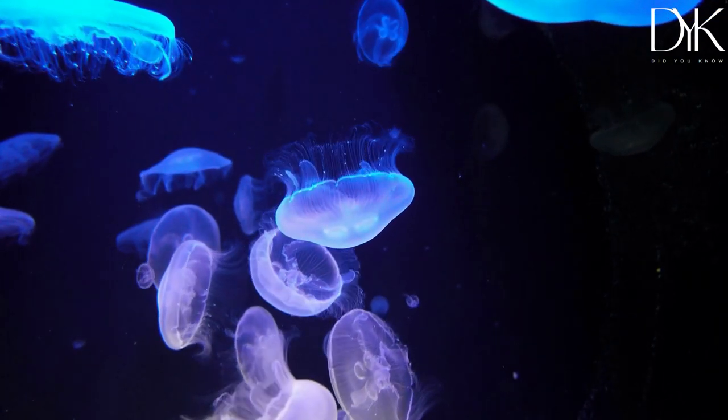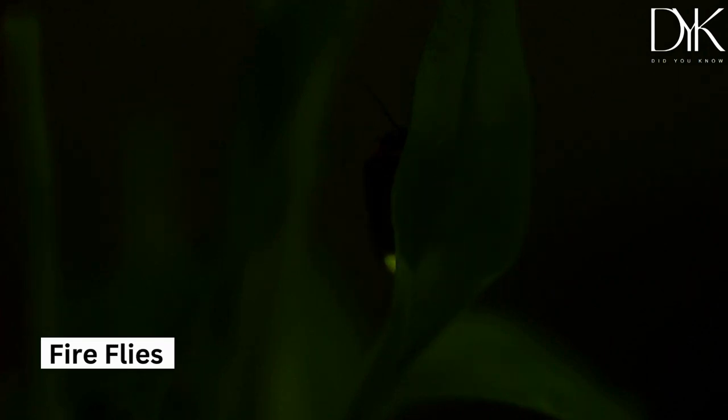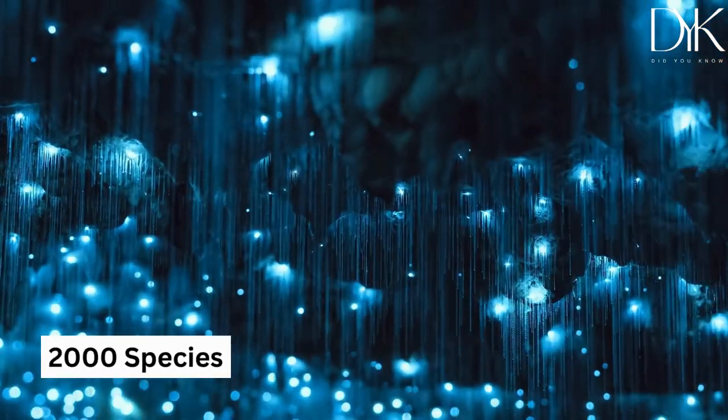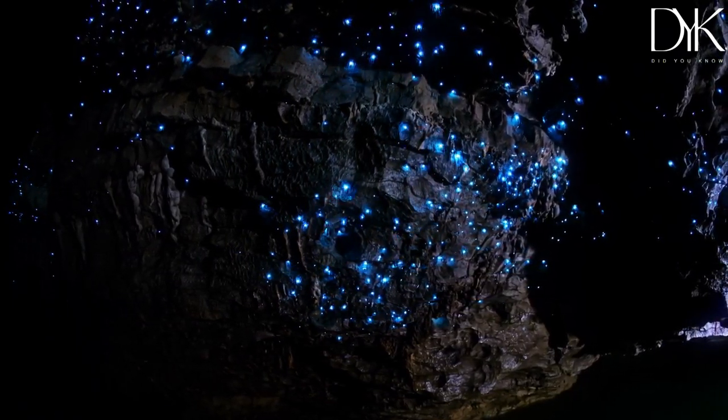But it's not just the ocean that lights up at night. Fireflies also use bioluminescence to communicate with each other and to attract mates. Did you know that there are over 2,000 species of fireflies around the world, each with their own unique light patterns?